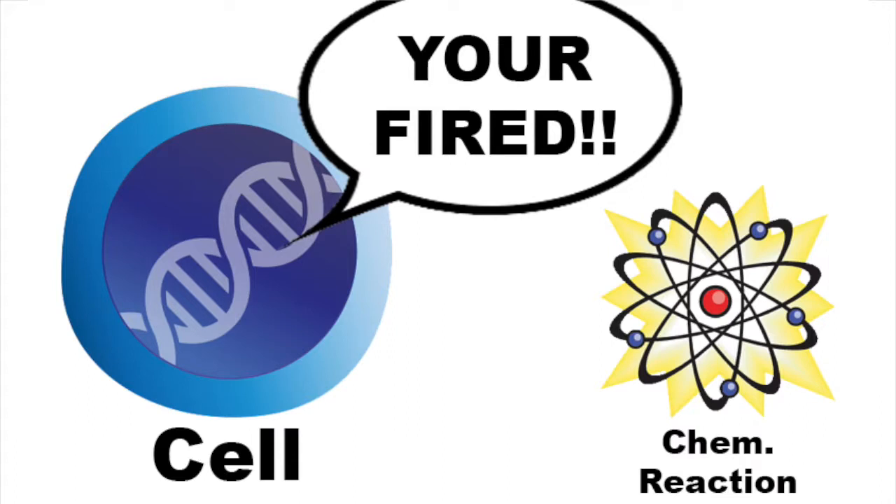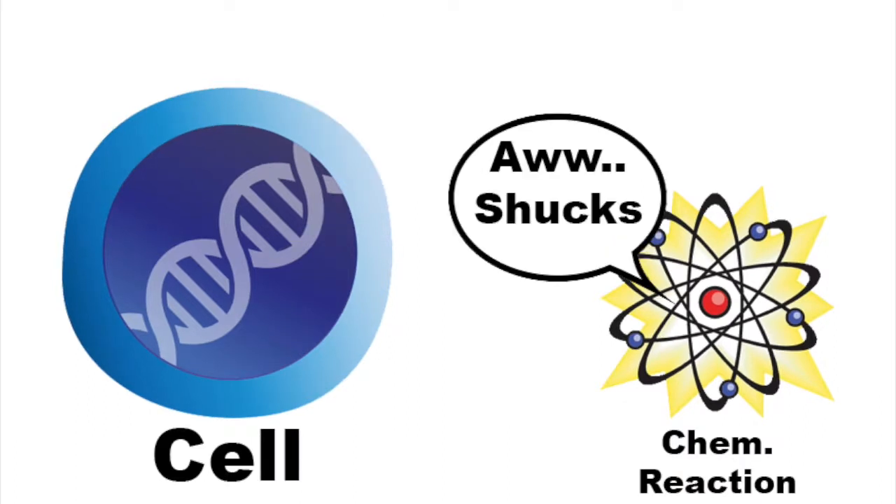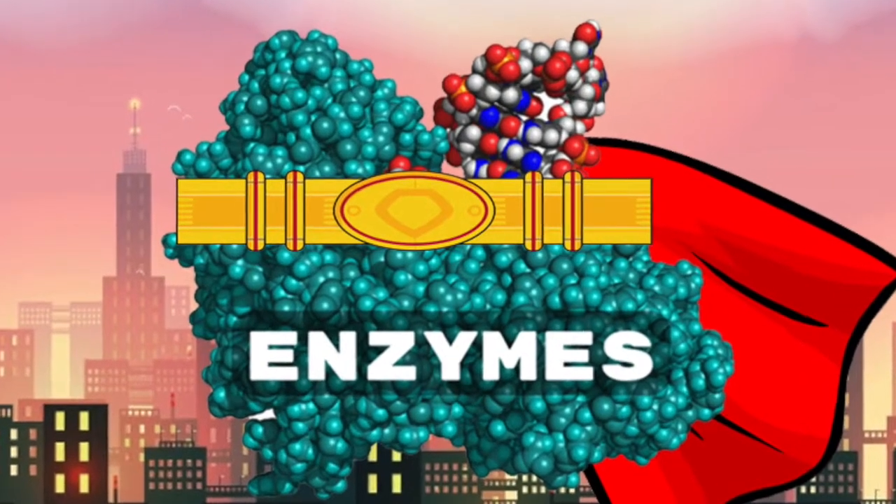"You're fired!" "Ah, shucks, boss." To help these chemical reactions speed up their jobs in our cells, we've got enzymes! It's superenzyme! Enzymes are proteins that accelerate chemical reactions in our bodies.